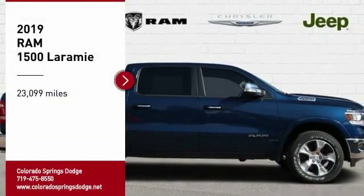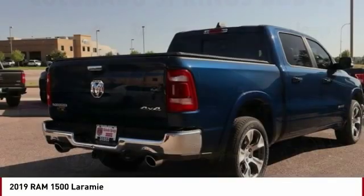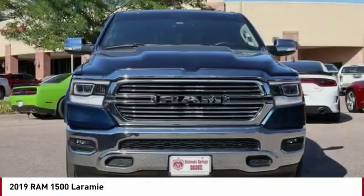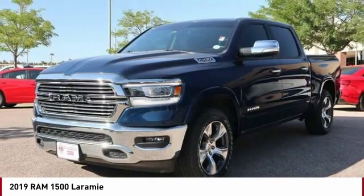Looking for the right vehicle? Check out the 2019 RAM 1500, which went against the Chevrolet Silverado, Ford F-150, and Toyota Tundra — all excellent trucks in their own right. The Ram took home the prize for its well-rounded strengths.